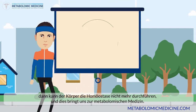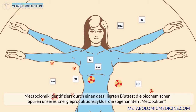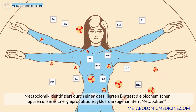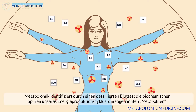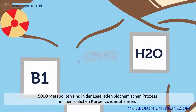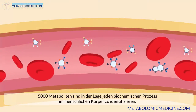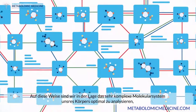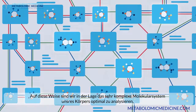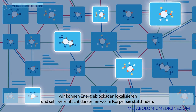Which brings us to: what is metabolomic medicine? Metabolomics identifies the biochemical traces of our energy production cycle with a detailed blood test that tracks so-called metabolites. 5,000 metabolites are able to identify every biochemical process in the human body. This way, we can streamline the analysis of an infinitely complex molecular system into a simplified understanding of where the energy blockades are.